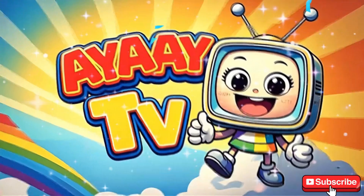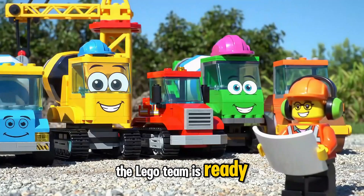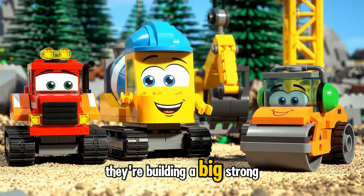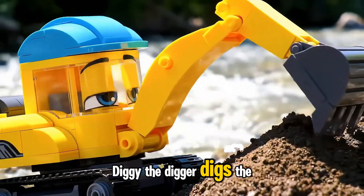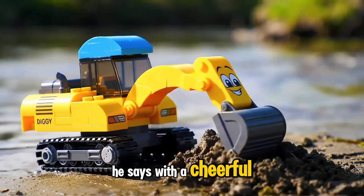It's a bright morning and the Lego team is ready. Supervisor Sammy unrolls the blueprint — they're building a big, strong bridge today. Diggy the Digger digs the first scoop. Let's make a strong foundation, he says with a cheerful beat.